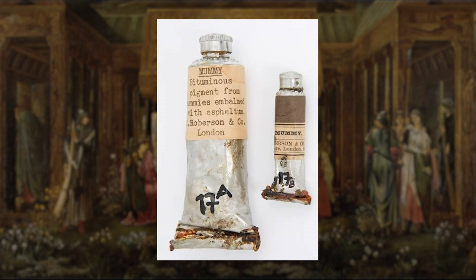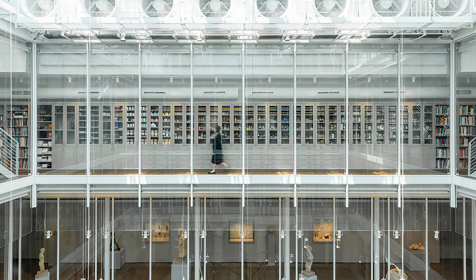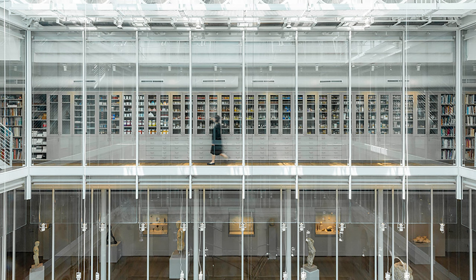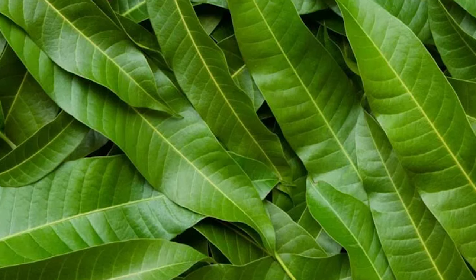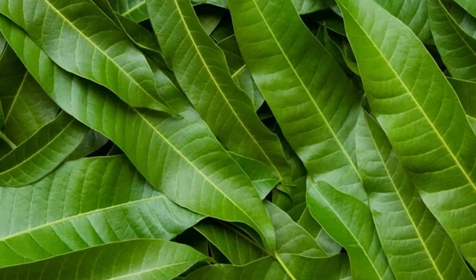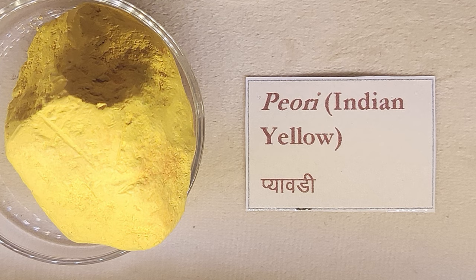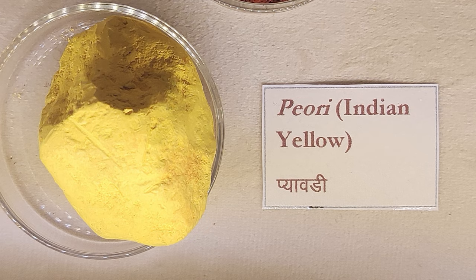A tube of Mummy Brown pigment purchased from Robertson in the early 1900s is on display at the Forbes Pigment Collection of the Harvard Art Museum. Number 5: Genuine Indian Yellow. Traditionally derived from the urine of cows fed on mango leaves, Genuine Indian Yellow is rare and has historical significance. It produced a clear, deep, and luminescent orange-yellow color which, due to its fluorescence, appears especially vivid and bright in sunlight.